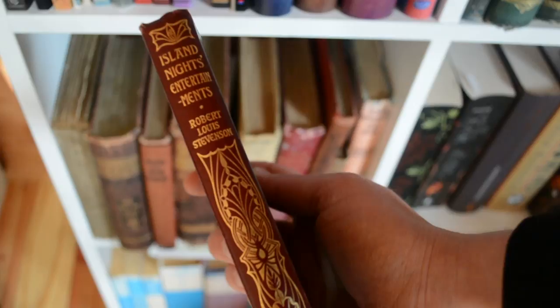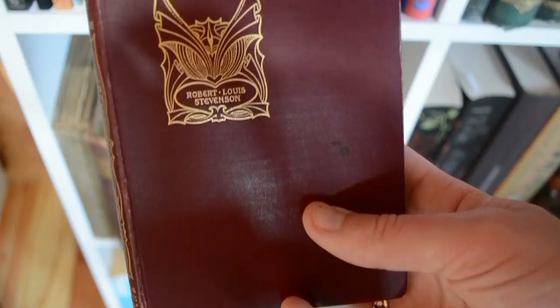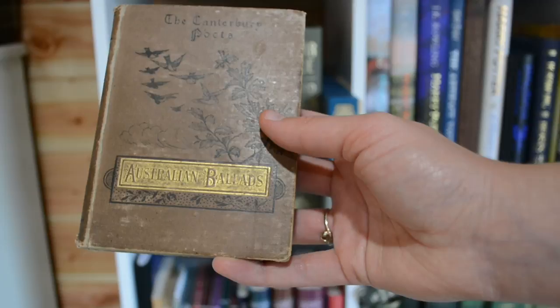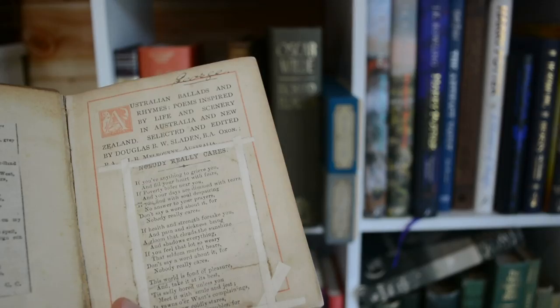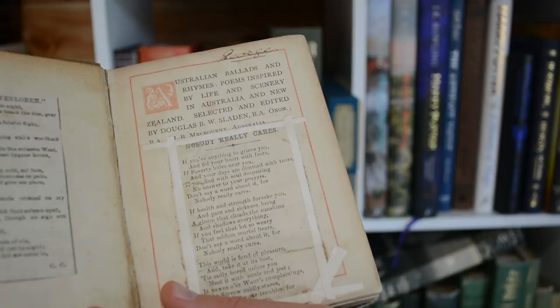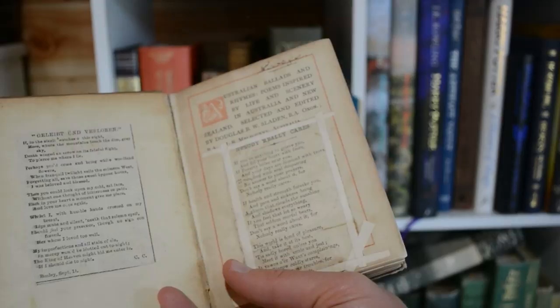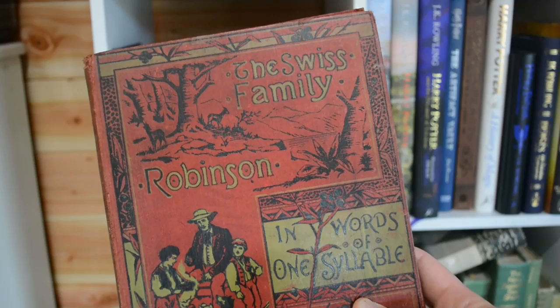This is Robert Louis Stevenson from 1904 — a pocket edition. This is Australian Ballads, and I found out it's actually not just Australian but also New Zealand: Australian Ballads and Rhymes — Poems Inspired by Life and Scenery in Australia and New Zealand. Very interestingly, somebody has pasted in their own poems — or somebody else's poems potentially. I love that one of them is called Nobody Really Cares.